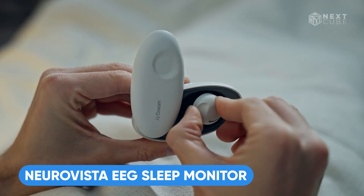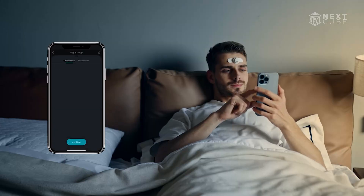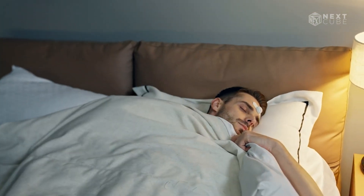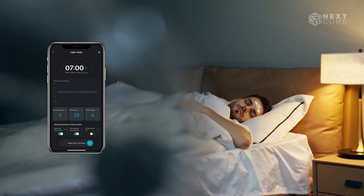NeuroVista is here to help with your stress. It's a small device applied to the forehead with a soft hydrogel patch that may enhance your mental and physical well-being. Synced with your phone, its nap and meditation modes track brainwave data for more effective relaxation. The peaceful sleep aid mode uses pink and white noise or music to address unusual activity.